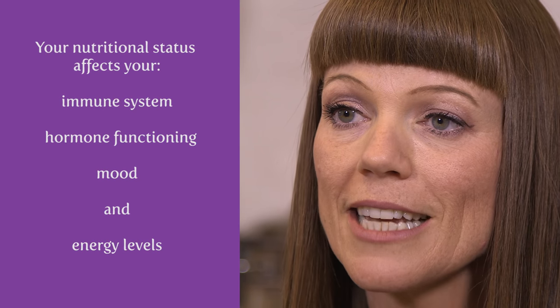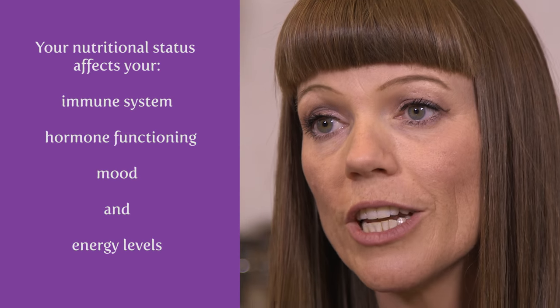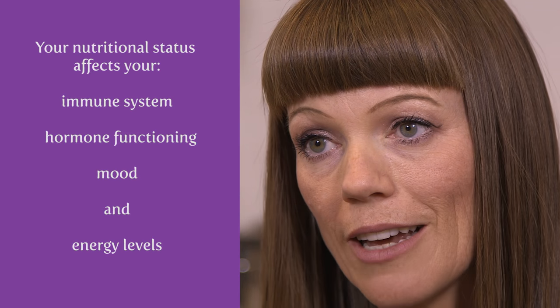Hello, my name is Julie Webb and I'm a nutritional therapist here at The Haven. After a diagnosis of breast cancer, many women start to analyse their existing diet and explore the role that food may play in their recovery and general well-being. Your nutritional status has a huge impact on the strength of your immune system, your hormone functioning, your mood and your energy levels.